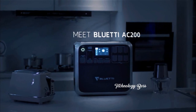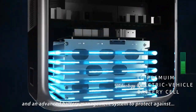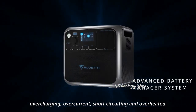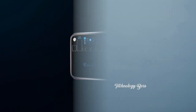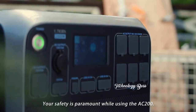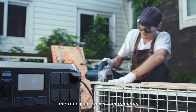The battery utilizes LG premium electric vehicle-grade battery cells in an advanced battery management system to protect against overcharging, over-current, short-circuiting, and overheating. Your safety is paramount while using the AC 200. The built-in touch display allows you to fine-tune your power requirements.